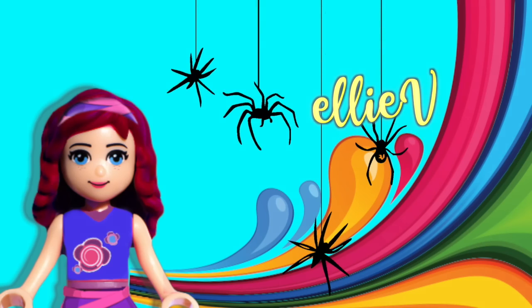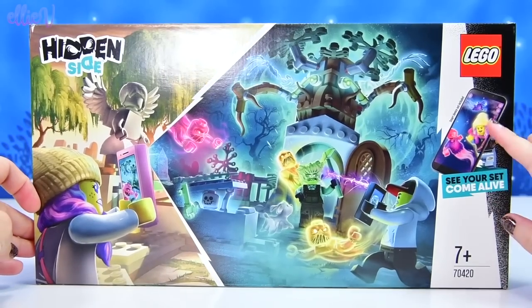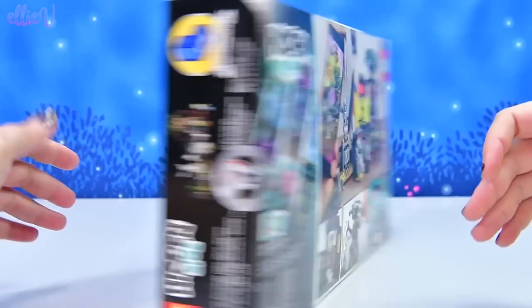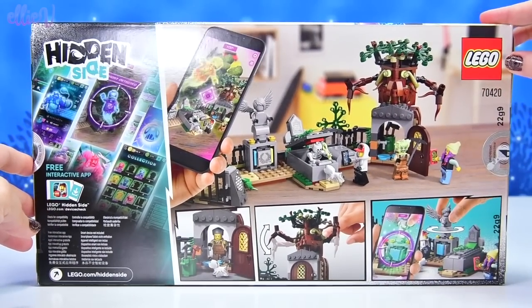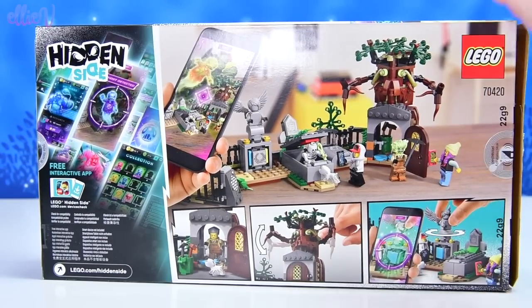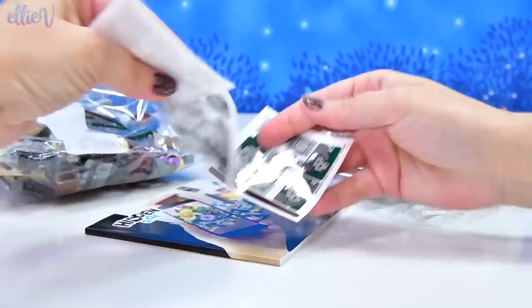Hello, welcome to LEV Toys. Let's build some spooky sets. The Hidden Side Lego sets have just been released. These are sets that once you've built, you can actually catch ghosts with them via AR on your iDevice, which is really cool. But even the sets themselves, all on their standalone self, are pretty cool looking too. So I'm really excited to see what they're like.